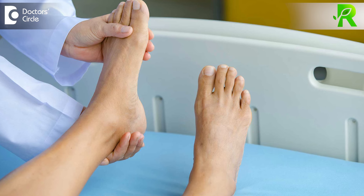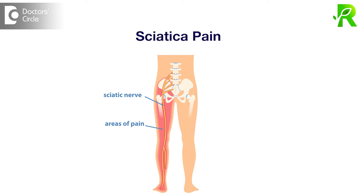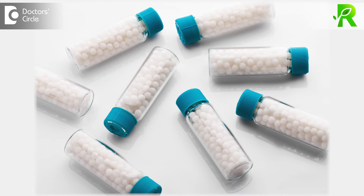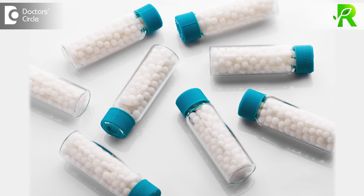Due to lumbar spondylosis, there will be a chance to get sciatica pain. Treatment-wise, in homeopathy, we have so many best remedies like Rhus Tox, Lycopodium, Naphthinum, Bryonia, Hypericum, etc.